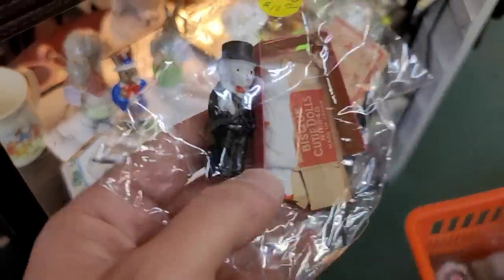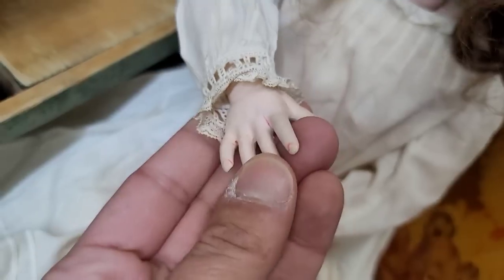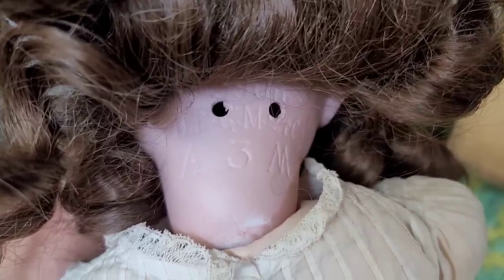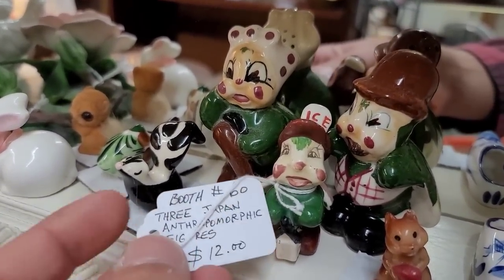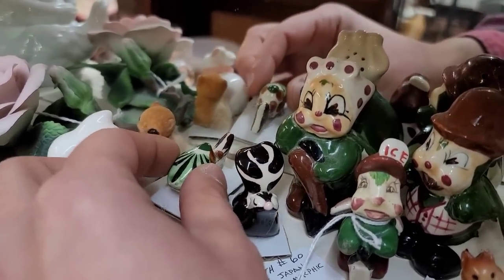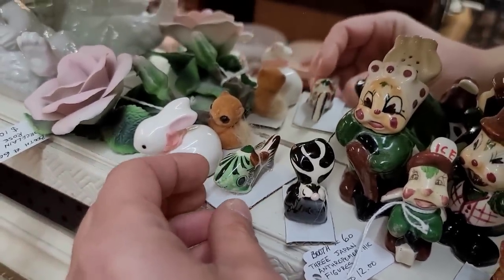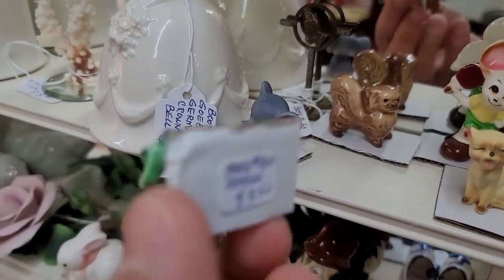These little bisque figurines — I thought they were going to be creepier, but it's just a bride and a groom, which would be creepy for some people. We found a dolly here — she's a bit of a normie. Some bisque dolls don't go for all that much. She was about a $65 to $75 doll, priced at $65, so we left her there. These cute little bugs — this one's really cute, I think we're going to get the skunk. A little Mexican turtle — oh no, that's a fish. For the set of three anthropomorphic bugs, those were $12, so we definitely picked those up.